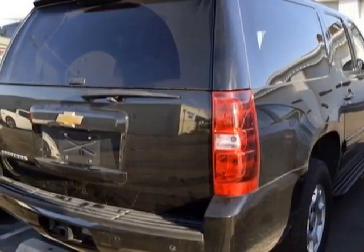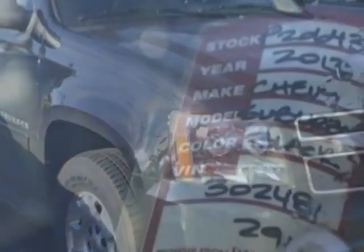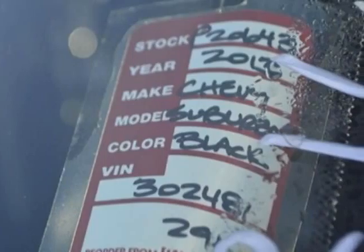This vehicle gets an estimated 15 miles per gallon in the city and an estimated 21 on the highway. This Suburban boasts a 5.3 liter engine and has a 6-speed automatic transmission.